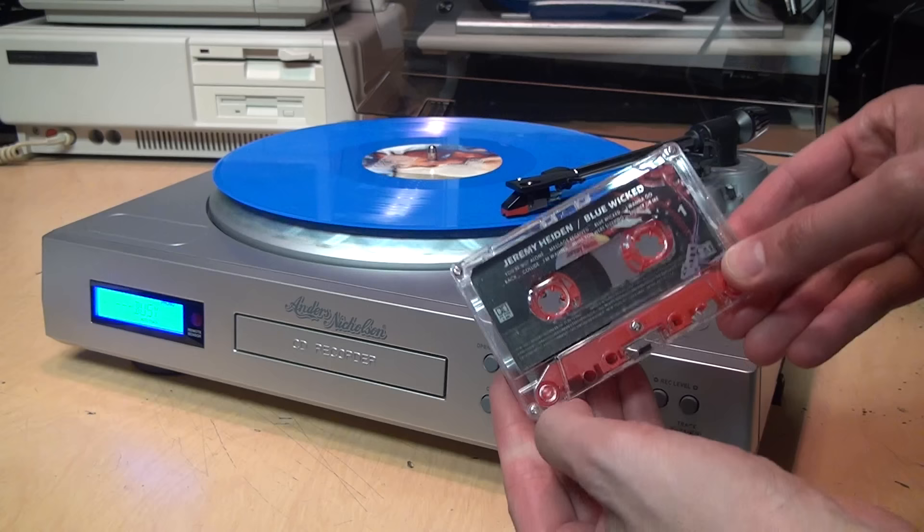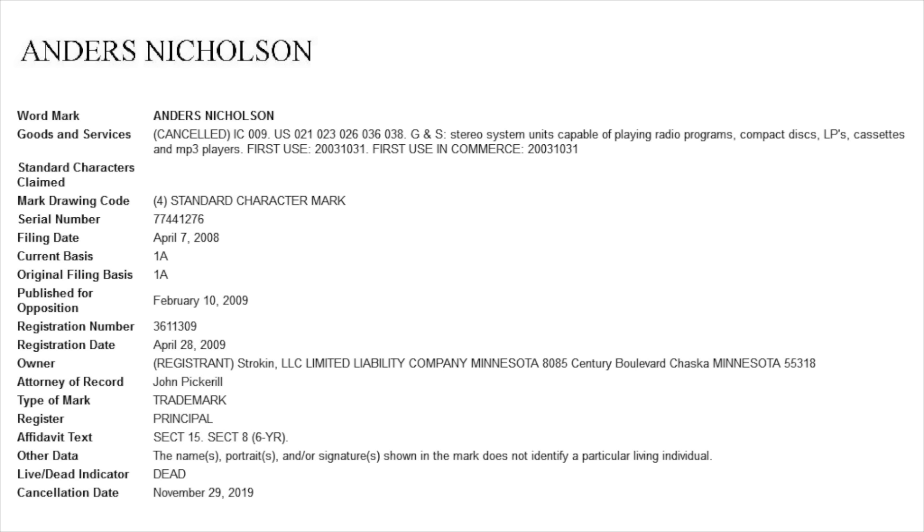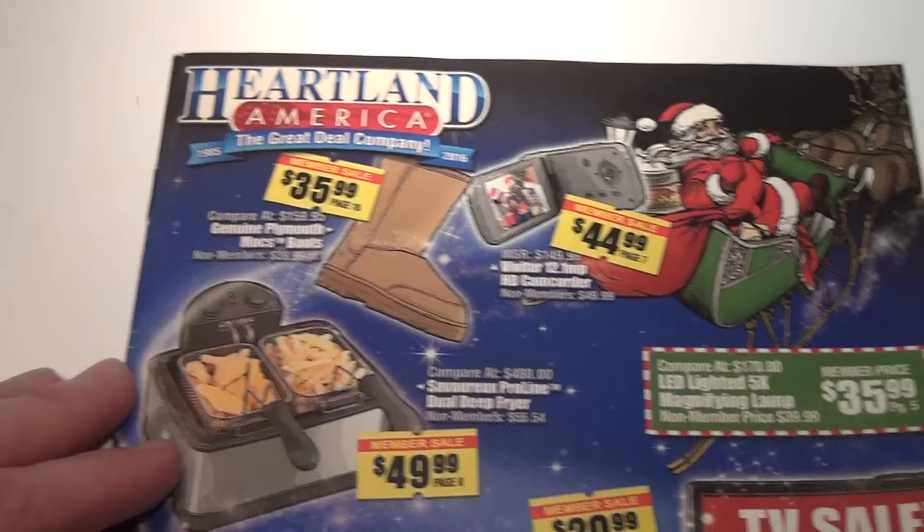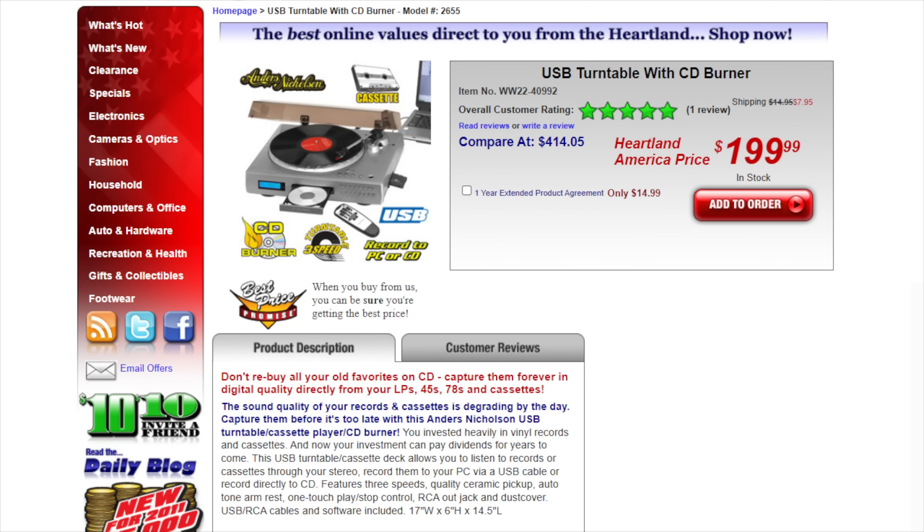About the same size as a standard turntable, the Anders Nicholson Model 2655. Anders Nicholson is a brand named after — well, actually that's a lie. Even though they made the logo look like a signature, if you look up the trademark for Anders Nicholson it says the brand does not identify a particular living individual. Instead it's a brand name made up by the discount mail order catalog company Heartland America.